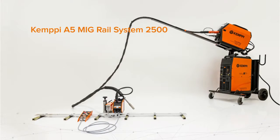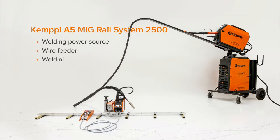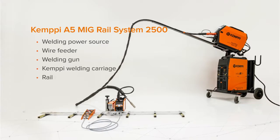The system consists of Kempi welding equipment, the Kempi welding carriage, and rails for the carriage.